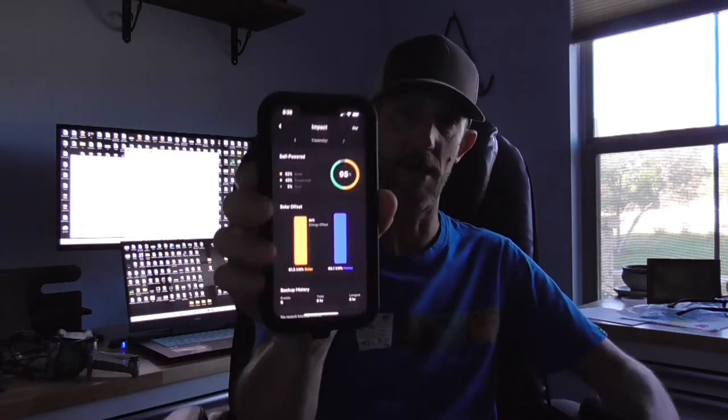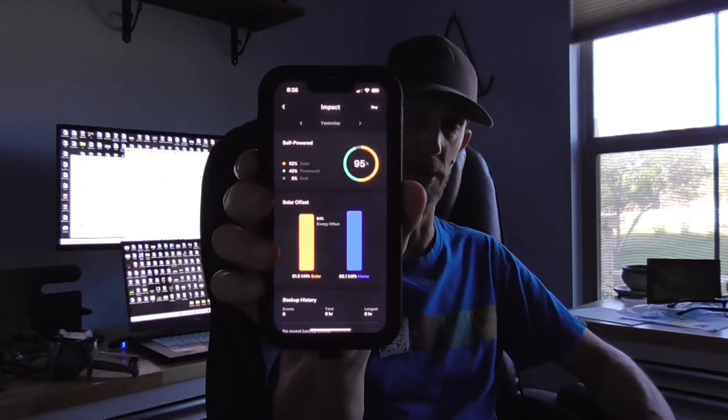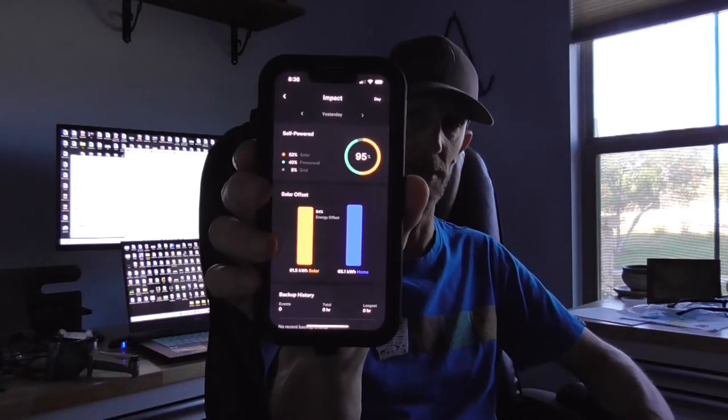Right now we've got it pretty well pegged. The best day that we had - and it was actually a little bit cloudy on that day - was 95% of the house powered by our own system and 5% powered by the grid. Hopefully today is going to be sunny, so that will be a little different.